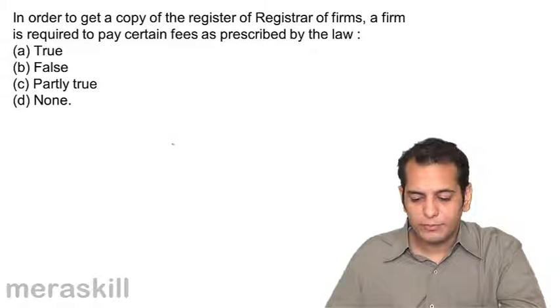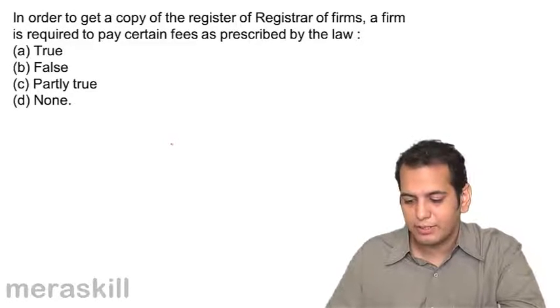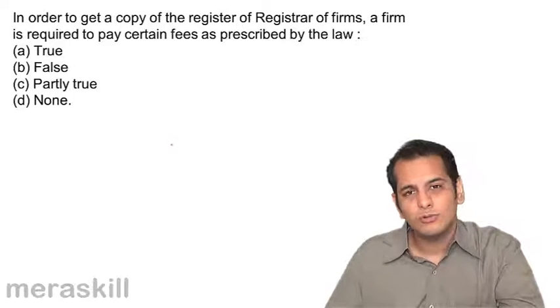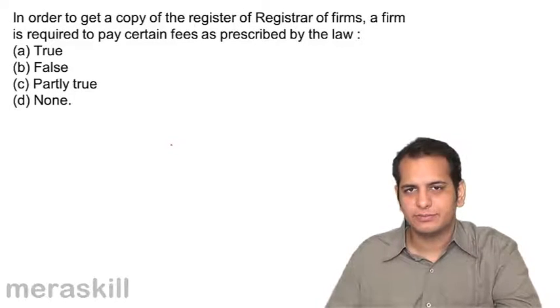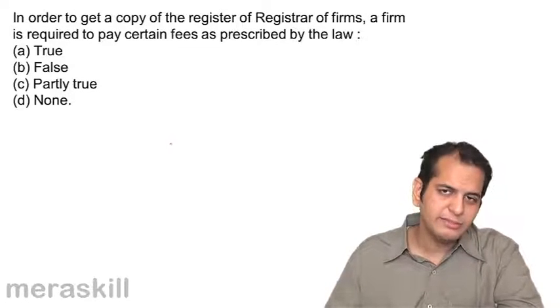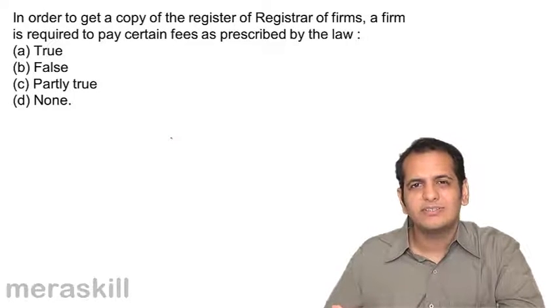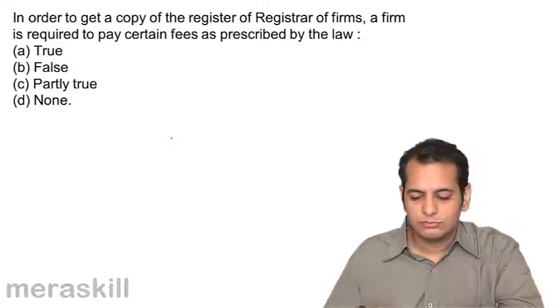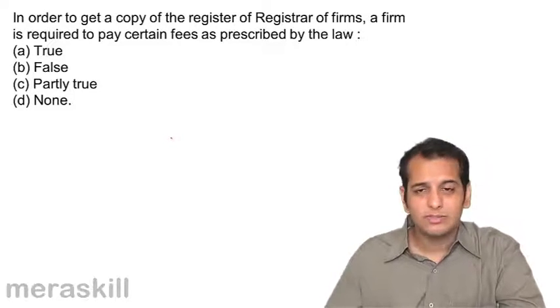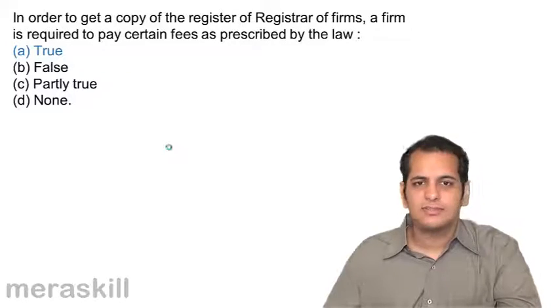In order to get a copy of the register of the registrar of firms, a firm is required to pay certain fees as prescribed by law. The registrar may also allow you to take copies of his register, but he'll charge some fee for it. So you have to pay certain fees — the answer here is true. After paying a certain amount of fees, you can take the copies of the register of firms.